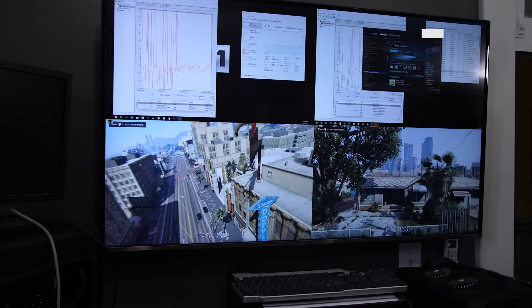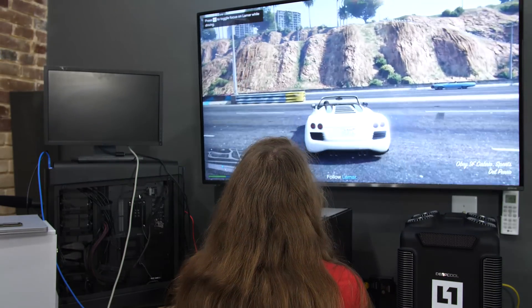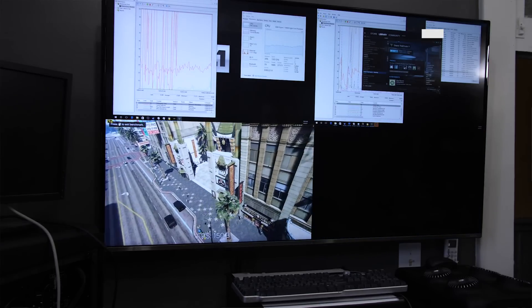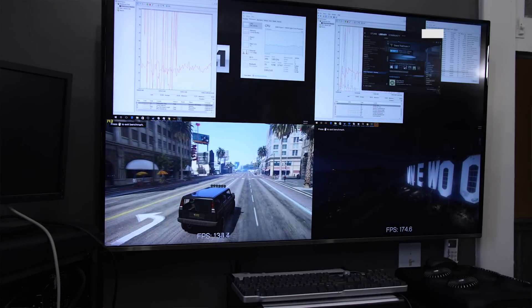With GTA V, it has a canned benchmark, but you can also play through the same scenarios. So we did real-world playing at the beginning of story mode — where you're repossessing the car — and we also did the canned benchmark. The graphs behind me are for the canned benchmarks. On the Ryzen system we were seeing maximum frame rates of around 150–160 FPS, maybe a little more, while on the 7700K system we were seeing 170, 180, 190 — no problem. That's consistent with the output of FRAPS.